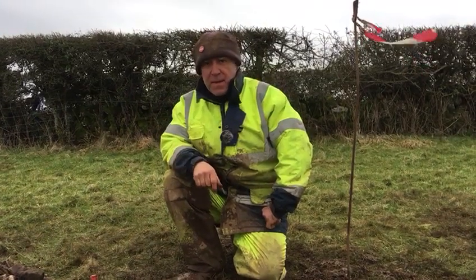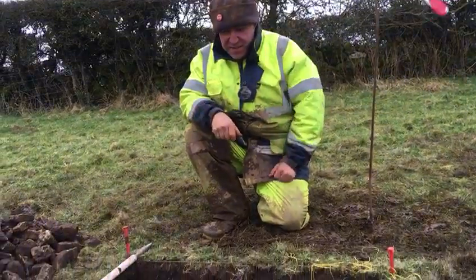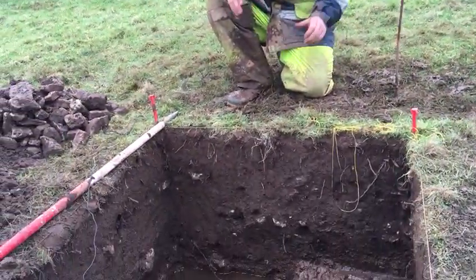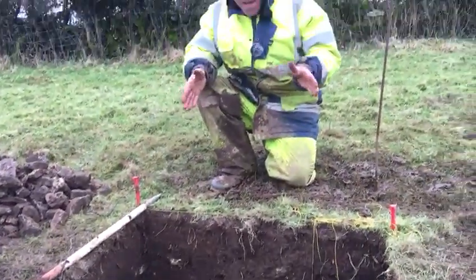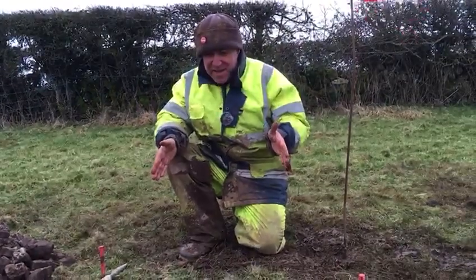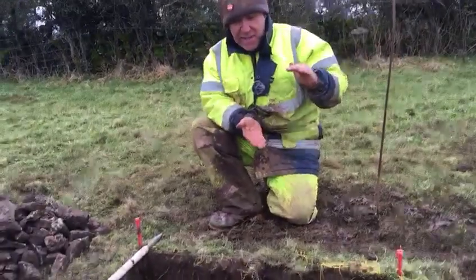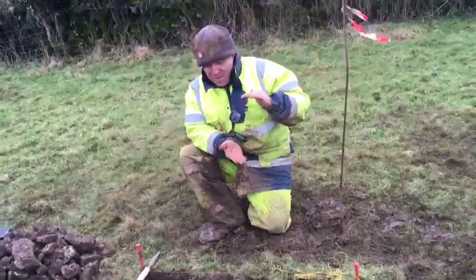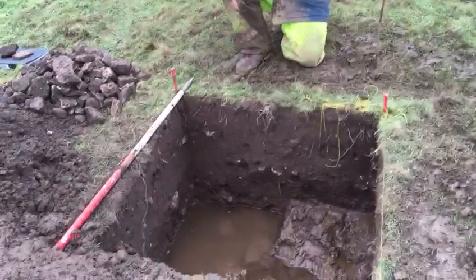This is the second test pit on the western side of the site. The idea here is to look at the stratigraphy. We've gone down about 70 centimeters, mainly clean dark soil, but there's a horizon of stones.